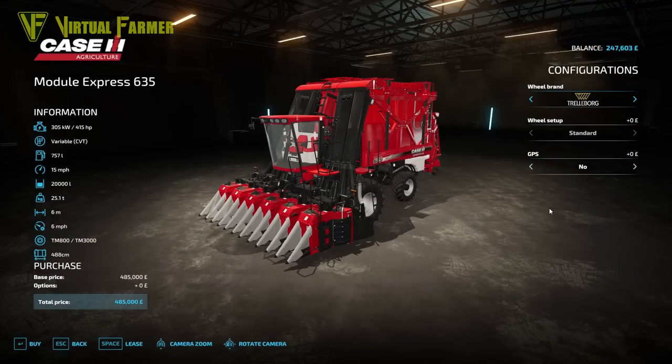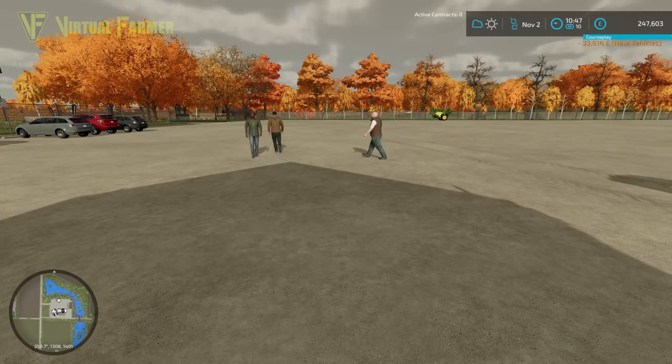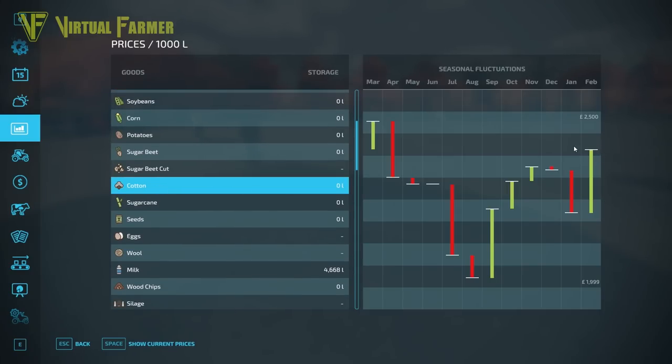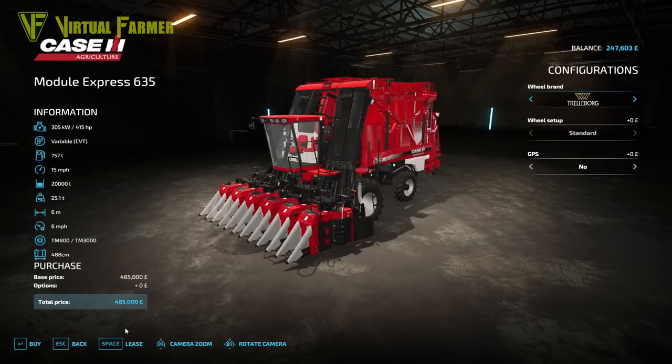For the cotton harvester we'll go for the cheaper one. It's £485,000 to buy but we're just going to lease it - it's going to cost us £24,000 to lease. I'm kind of hoping we get enough off the cotton field to cover that. Cotton at its best price in March is two and a half thousand per thousand litres, so this may end up being a bit of a price sink, but we'll find out.